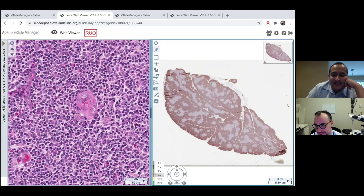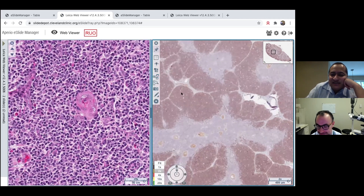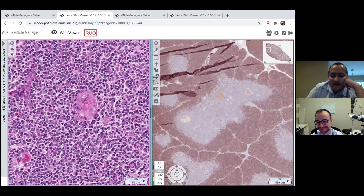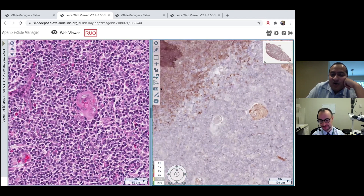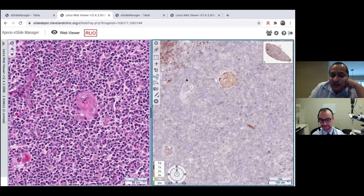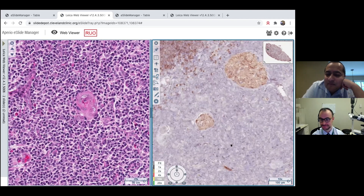On the TDT stain you can see the same doggy face. All the TDT-positive cells are outside the doggy face — up in the cortex. Importantly, TDT stains lymphocytes, not epithelial cells. The Hassall's corpuscles are not TDT positive. The vast majority of cells in the medulla are also not TDT positive — there are very few TDT-positive lymphocytes there.